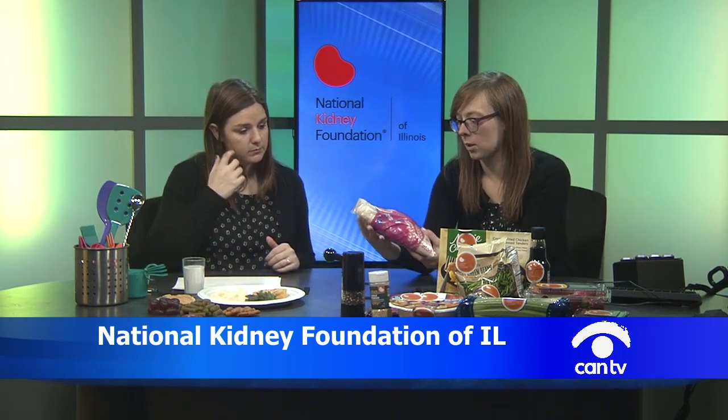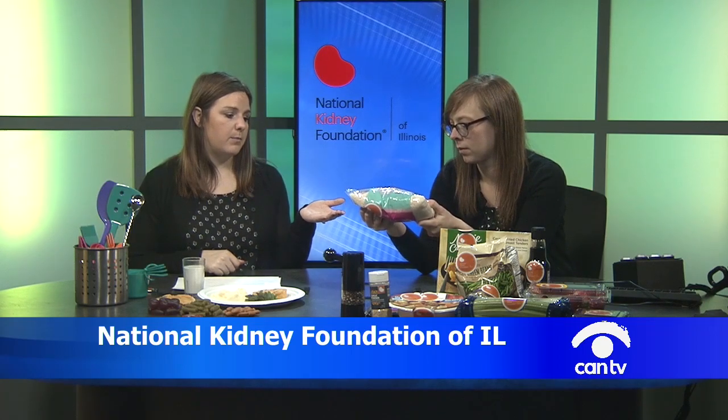In addition to artificial phosphorus in food additives, there is naturally occurring phosphorus in many foods, including whole grains. Whole grain bread, whole grain pasta, and brown rice are healthy for most people, but patients with kidney disease — especially stages 4 and 5 — should actually choose white bread products. White rice is a better option than brown rice, and the same goes for white pasta and white bread, as they have less phosphorus and less potassium.